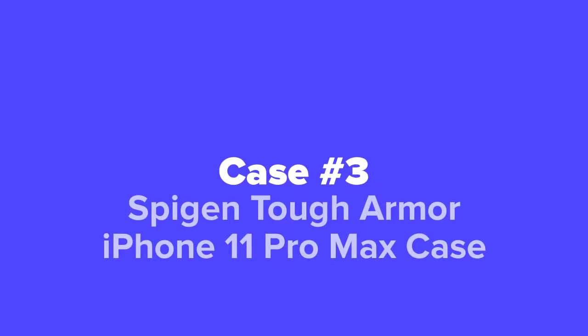The third case we're going to show you is the Spigen Tough Armor iPhone 11 Pro Max Case.